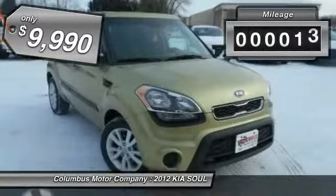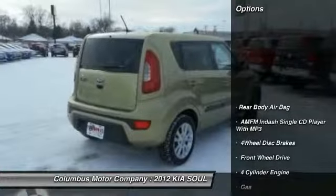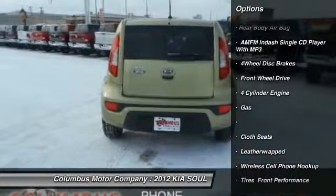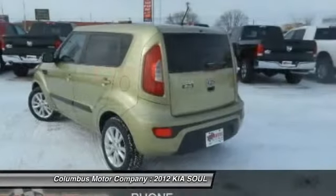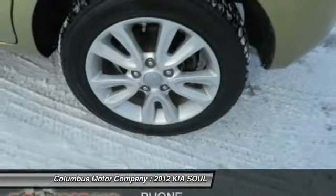This vehicle has less than 65,000 miles. Here are some of this vehicle's great options: anti-lock braking system, traction control, air conditioning, front power steering, cruise control, side airbag, rear defrost, FWD, CD player, power windows.